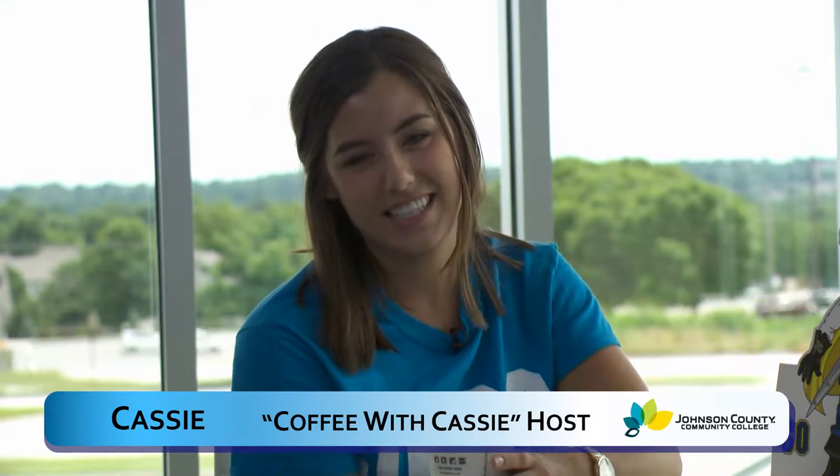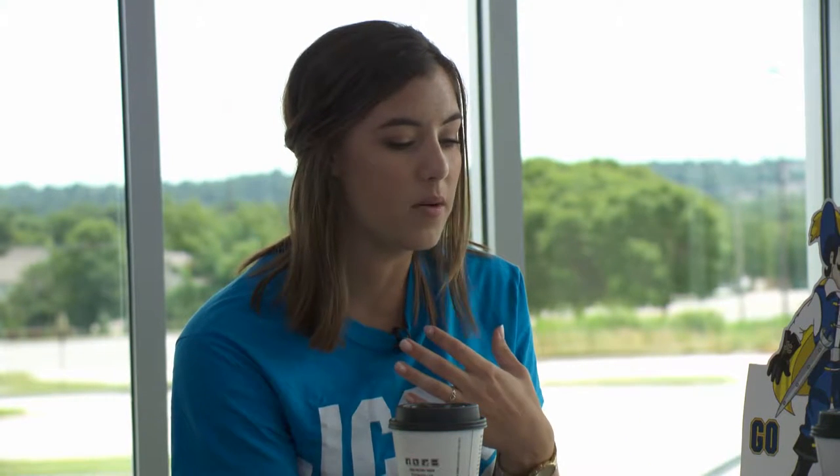Hi, welcome to Coffee with Cassie. Today we have Beth Gulley, who's an associate professor of English at JCCC. So I really want to talk to you today about the course syllabus. As a college student myself, I know how important it is — it has the course schedule and everything — but from a faculty perspective, can you tell us exactly how important it is to becoming a successful college student?